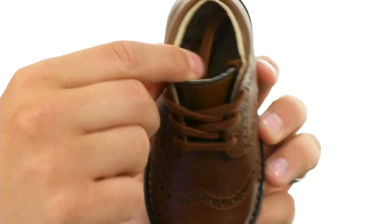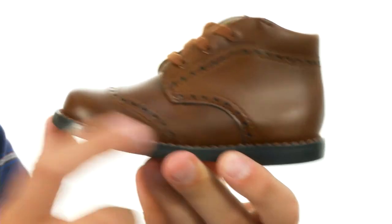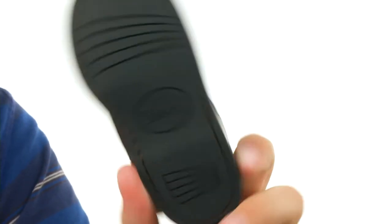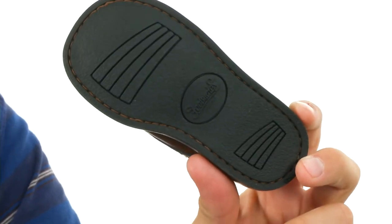It's got a breathable leather interior to keep everything cool and comfortable. Lots of cushioning in that footbed to keep their feet energized. It all sits on top of that slip-resistant rubber outsole. Don't miss out on them from Footmates.